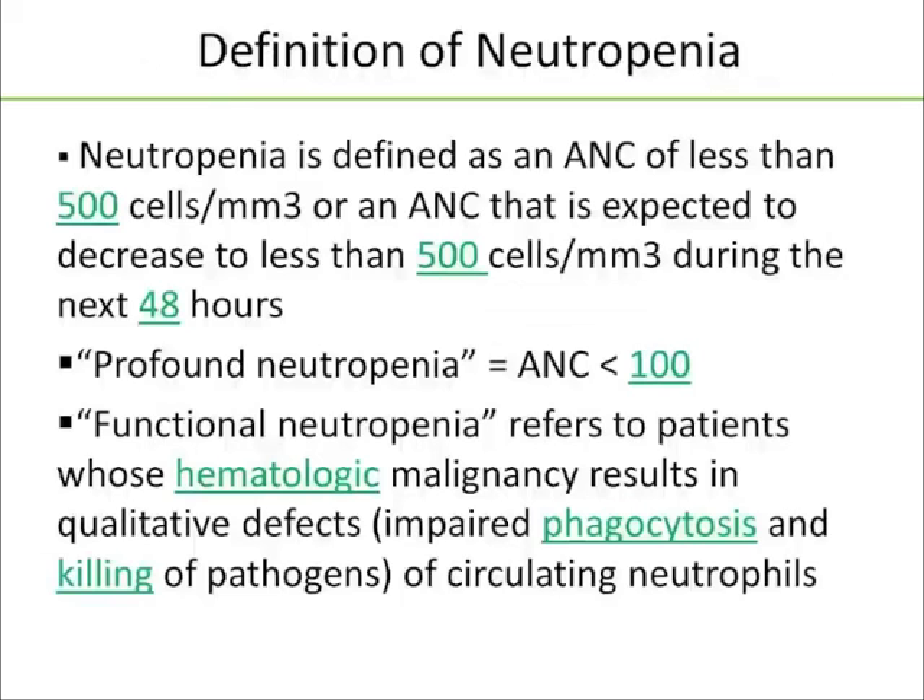Just making sure we have all our definitions together, and using IDSA's guidelines: neutropenia is defined as an ANC of less than 500, or an ANC that's expected to decrease to less than 500 during the next 48 hours, generally post-chemotherapy. Profound or severe neutropenia is an ANC less than 100, and you'll hear the term functional neutropenia tossed around — referring to patients whose hematological malignancy results in qualitative defects, so impaired phagocytosis and killing of pathogens of the circulating neutrophils.